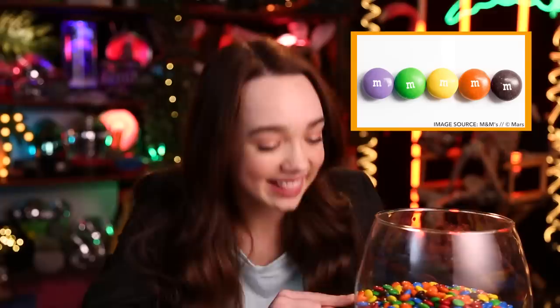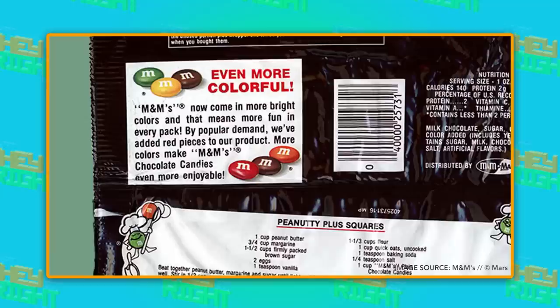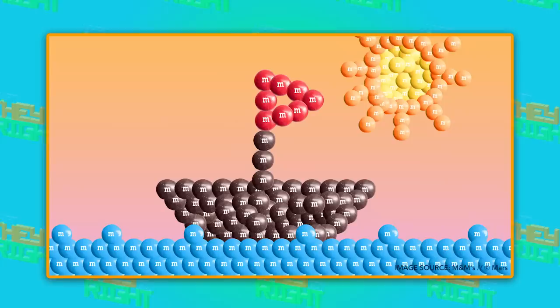The silver lining to this red disaster was that M&M introduced the orange candy in its place — this one right there. You're probably thinking, but Ruby, red M&M's are a thing. You're right, and that's because the color was reintroduced in 1987, when all the controversy had died down. Don't worry, they kept orange in there too, which is awesome because I use both.